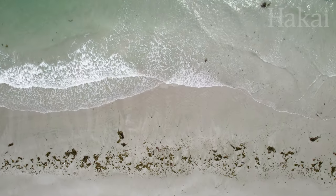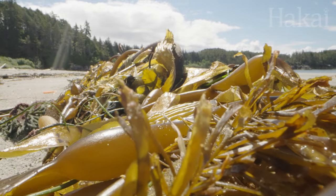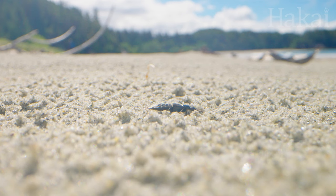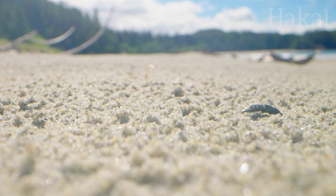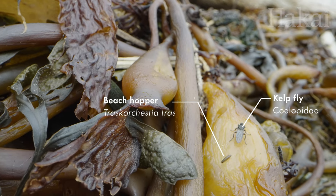Closer to the water's edge, a predator patrols the sand. When kelp washes in and the tide retreats, rove beetles are one of the first on the scene, looking for tasty morsels who got trapped in the wave-tossed tangles, and hunting for kelp flies and beach hoppers who have come to graze.